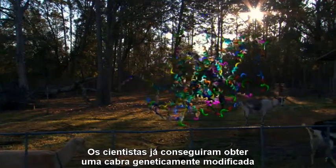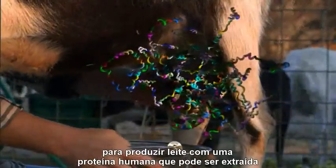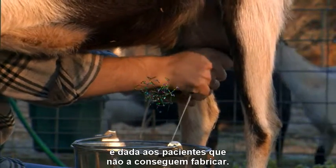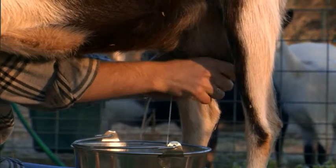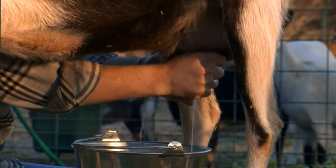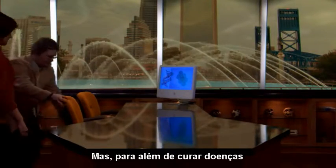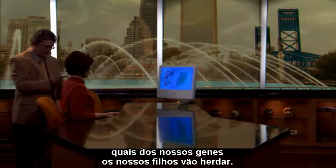Scientists have successfully produced a goat that has been genetically modified so that her milk contains a human protein that can be extracted and given to patients who cannot manufacture it themselves. But in addition to curing diseases, we are also developing the skills to choose which of our genes our children will receive.